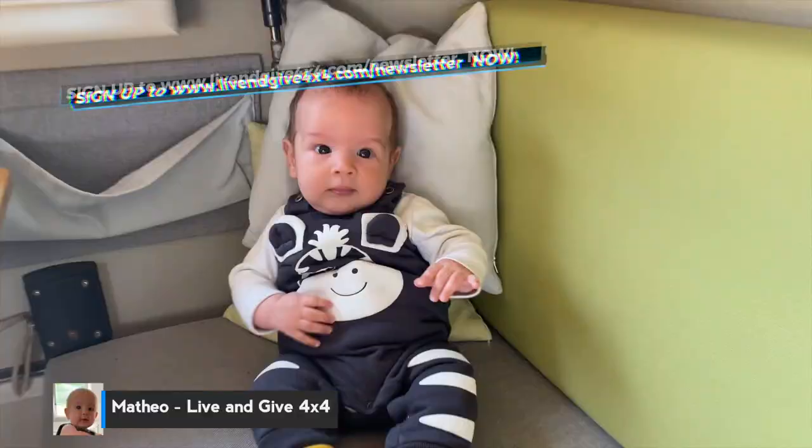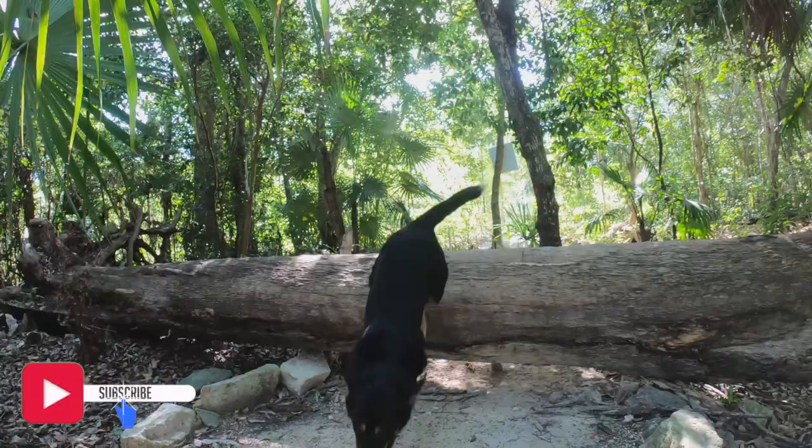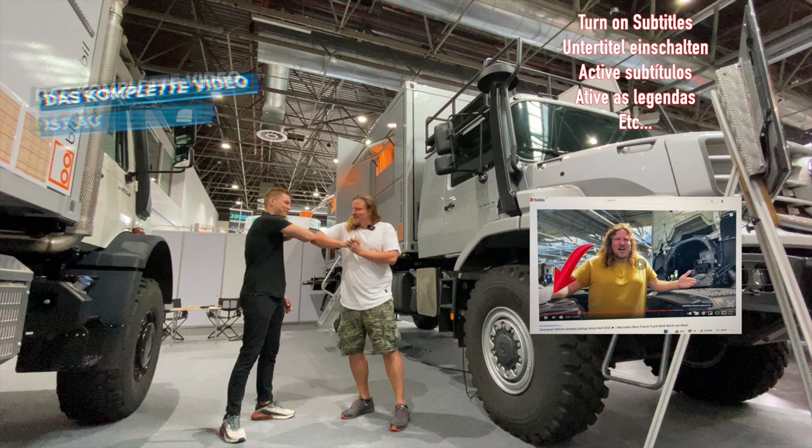This is Fabian and he is German. We've been overlanding the world with our home sweet home, Frank the Tank, for the past almost four years, together with our son Mateo and our two lovely dogs, Uni from Spain and Basco from Germany. Subscribe and welcome to the family! And finally, I'm here at the stand at Bliss Mobile.